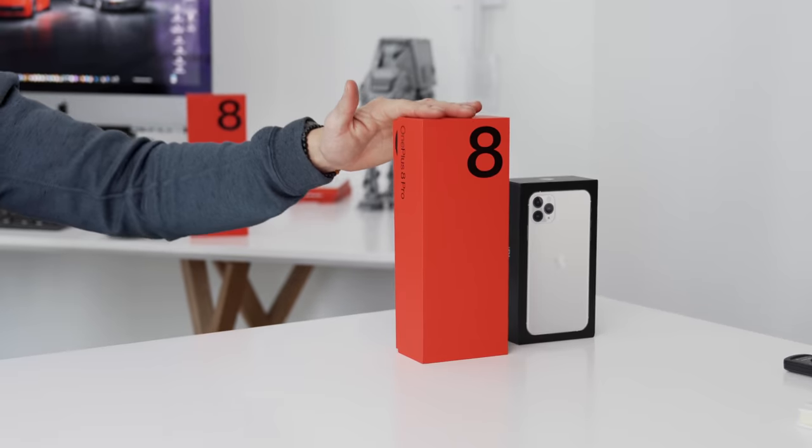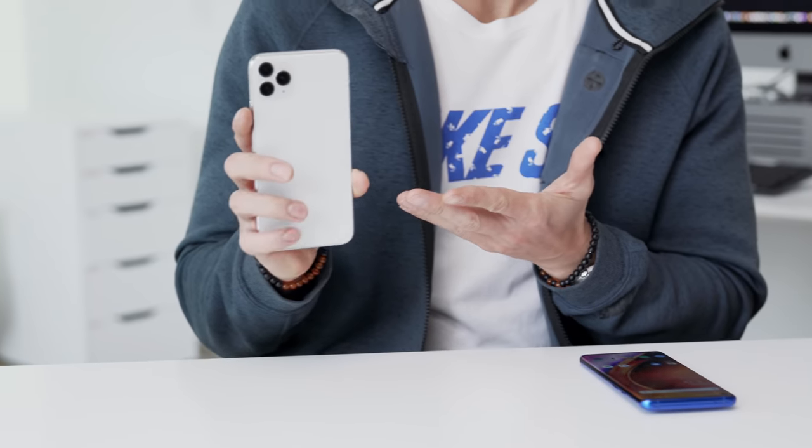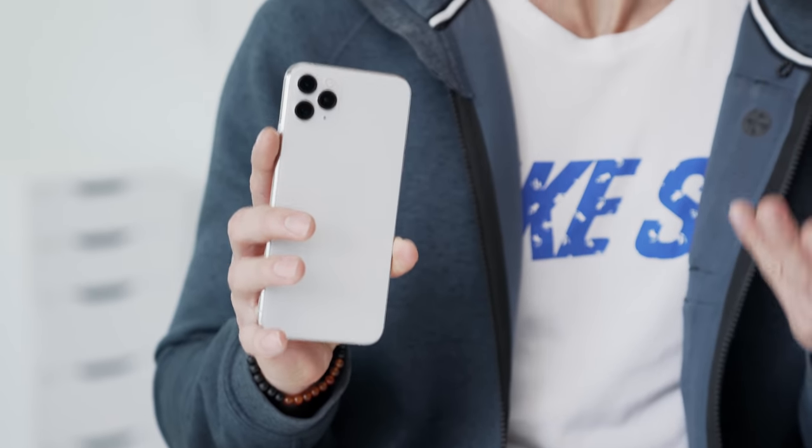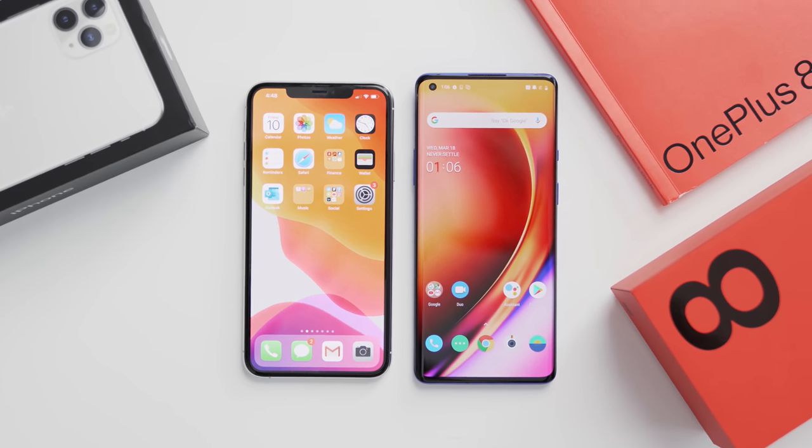Hey guys, what's up? It's Carl here, back with another episode and back with another smartphone comparison. As we know, the new OnePlus 8 and OnePlus 8 Pro just dropped the other day. We're going to compare it to my usual daily driver, the iPhone 11 Pro Max. So we have two devices called the Pro models. We'll see which deserves the title and of course, which one you should grab right now.